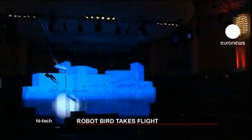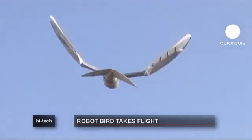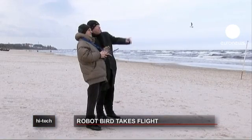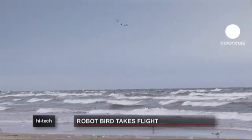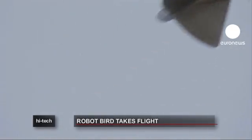Festo believes the robot will help in a variety of areas. We had to deal with light construction materials and low energy drive systems — this is exactly what we need in the future regarding energy discussions. Festo has said the Smart Bird technology could be used one day to develop generators that derive energy from water. But with the robot's incredibly realistic movement and appearance, some have speculated about its potential uses for the military.